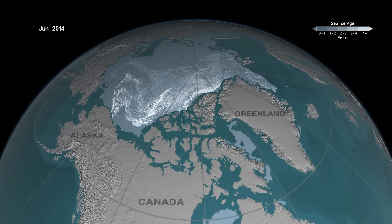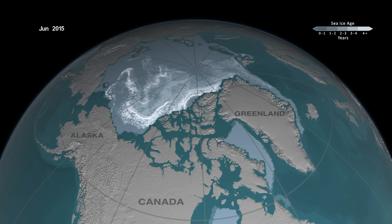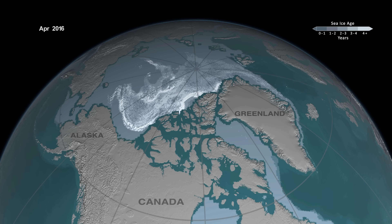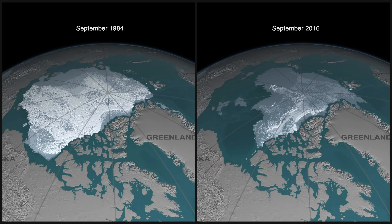As we get towards the more recent years, much of that oldest ice — the ice that's older than five years old, shown in bright white — has almost virtually disappeared from the Arctic Ocean. And the Arctic is now dominated by younger and thinner ice.